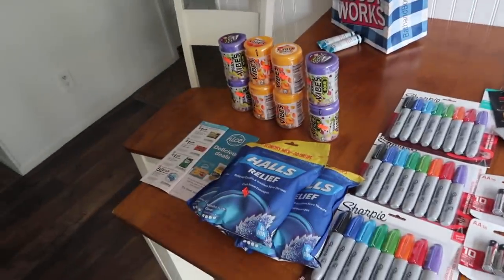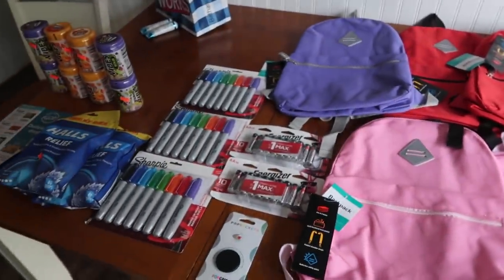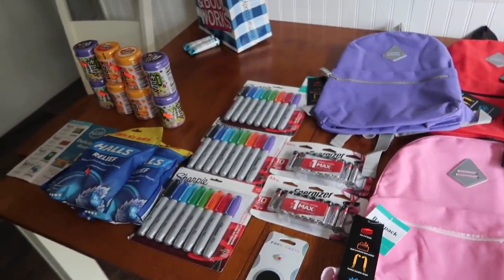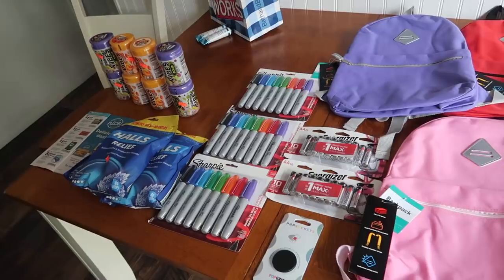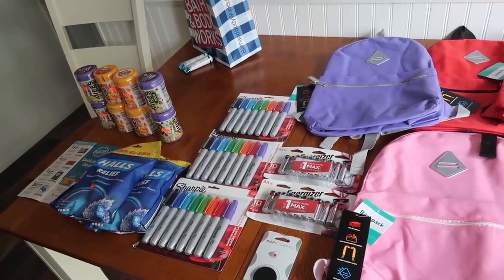Hey guys, Running Kimono here. So I did hit up Walgreens this morning and oh my gosh, it hit 90. I know, first thing this morning — like seven o'clock, eight o'clock, nine o'clock — a lot of stores were not at 90, but something changed.